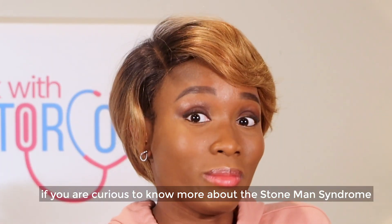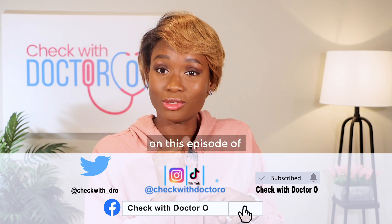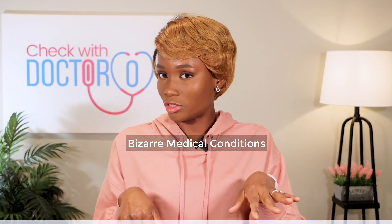If you are curious to know more about stone man syndrome, you are in luck because that's what we're going to be talking about on this episode of Bizarre Medical Conditions.